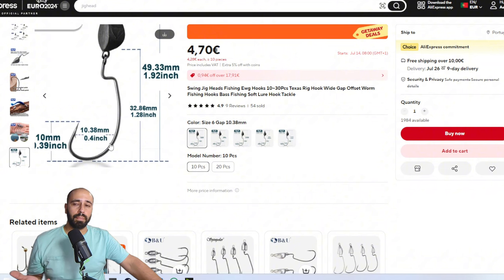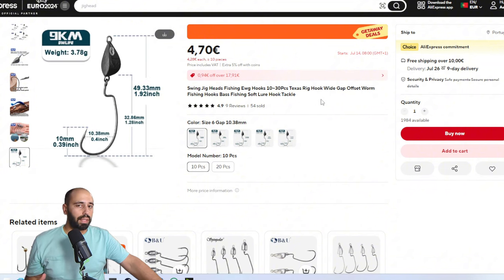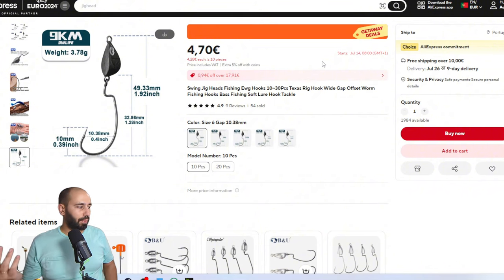That was the last item. Other than leader material and a swivel snap, I think I've covered everything you need for vacation. For line cutting, just take a nail clipper or get a cheap multi-tool for €2 and put it in your bag. If you have any suggestions for next month or Choice Day — which will probably come at the end of this month — leave a comment below and I'll try to help. See you guys next time, bye!